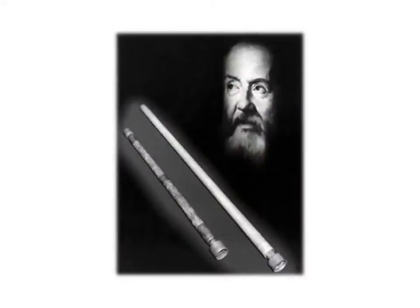Hopefully you recognized that's Galileo, with some of his early telescopes in front of him. Galileo did not invent the telescope, but he certainly was one of the first to use it to look up at the sky. We've talked about some of the things Galileo saw when we discussed the ancient astronomers earlier.